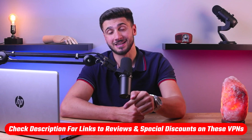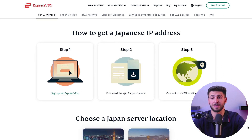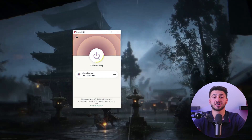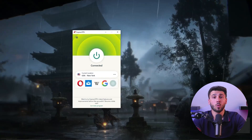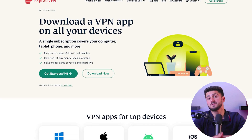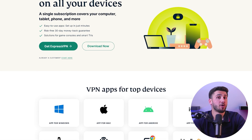First, choose a reputable VPN provider. Make sure to select one that offers servers in Japan and has strong encryption protocols to protect your online activity. In this demonstration, I'll be using ExpressVPN. Once you've selected your VPN provider, download and install the VPN app on your device. Most VPN providers offer apps for desktop, mobile, and other devices. After installing, open the app and select a server location in Japan.